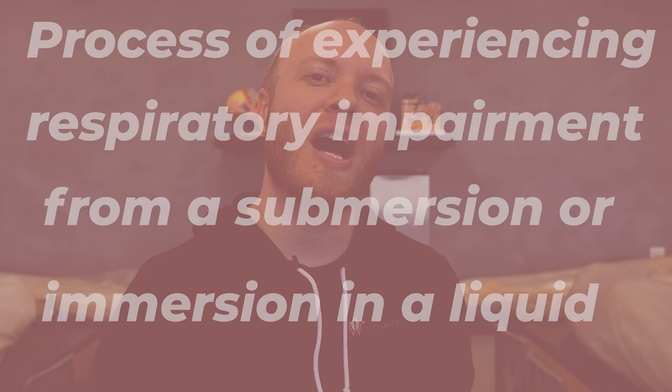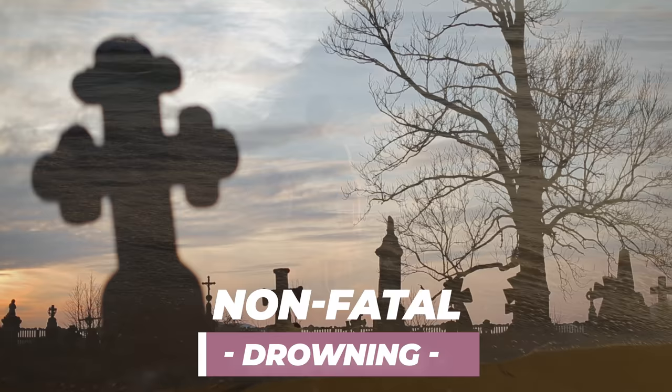According to the World Health Organization, drowning is the process of experiencing a respiratory impairment from a submersion or immersion in a liquid. You can survive a drowning and still say that you drowned. If you're rescued at any time, they term that a non-fatal drowning. If you die as a result of the drowning process, then we call that a fatal drowning. So I can actually say that I drowned in the helodunker — I suffered a non-fatal drowning.